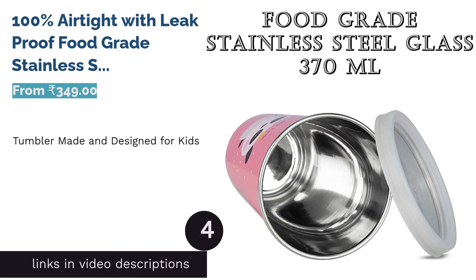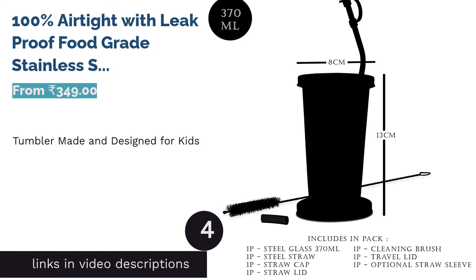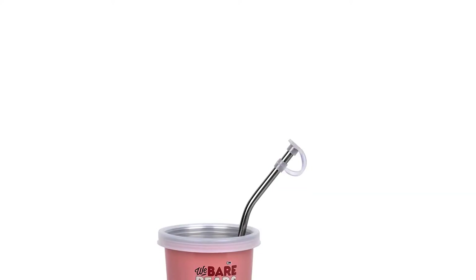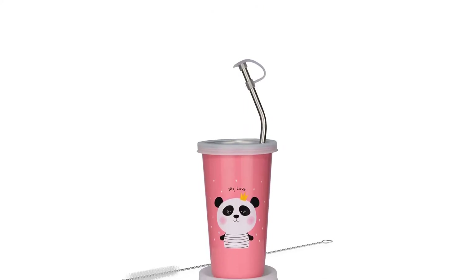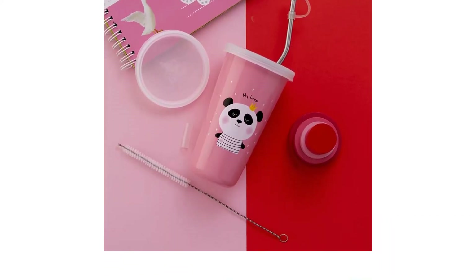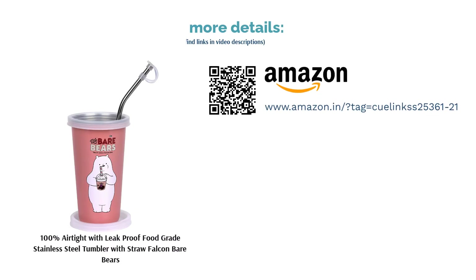The next product in our list is 100% Airtight with Leak-Proof Food Grade Stainless Steel Tumbler with Straw Falcon Bears. For parents looking for a tumbler for their kids, this one is a good choice. To begin with, the Bear Bears cartoon makes the cup delightful and cute for the kids. This stainless steel tumbler comes with a reusable stainless steel straw which comes with a cap. It's hard to feed kids with regular-sized mugs and bottles — this makes it easy to lure them and try it out. You get a cleaning brush as well to keep the straw and tumbler clean. Many parents who bought this for their kids have reviewed the product as reliable for travelling without any worries about leaks.